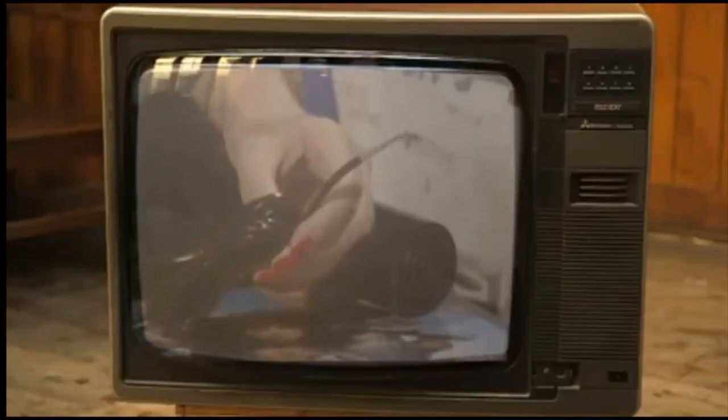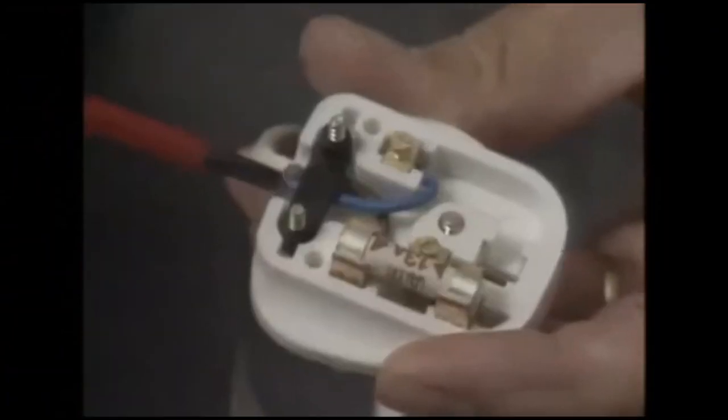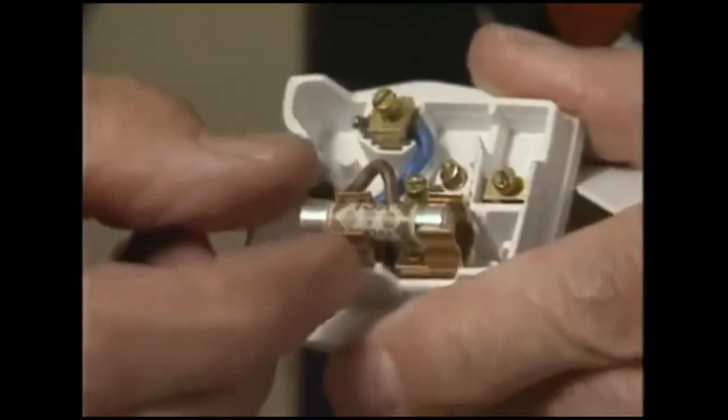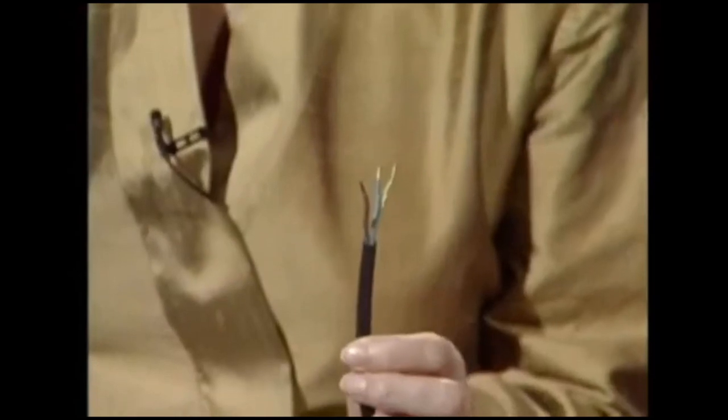For years, many appliances came without a plug — we were expected to fit them ourselves. We're not electricians, so trying to fit your own plug, if you haven't got the skills and knowledge, can be very dangerous. Watchdog and the Royal Society for Prevention of Accidents campaigned for fitted plugs throughout the 1980s, but still the industry resisted — that is until 1991, when young mother Julia Toole died, electrocuted because of a badly fitted plug.